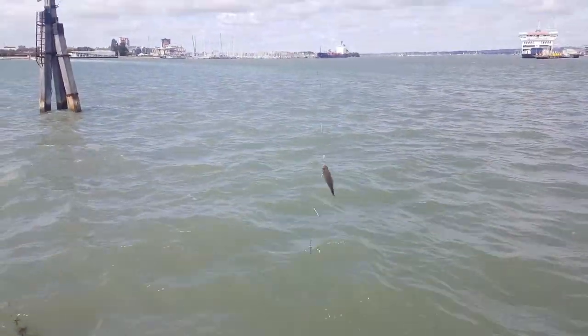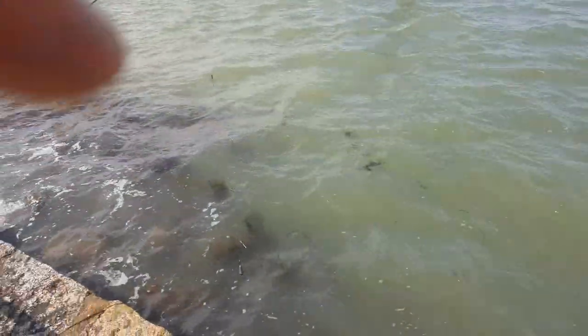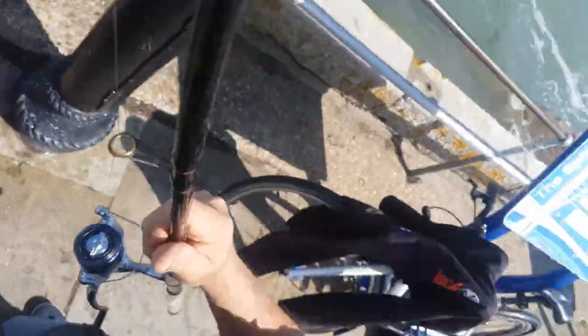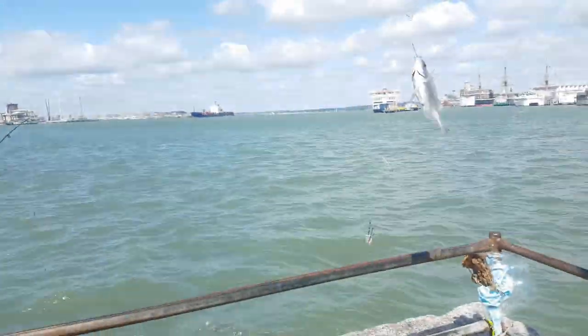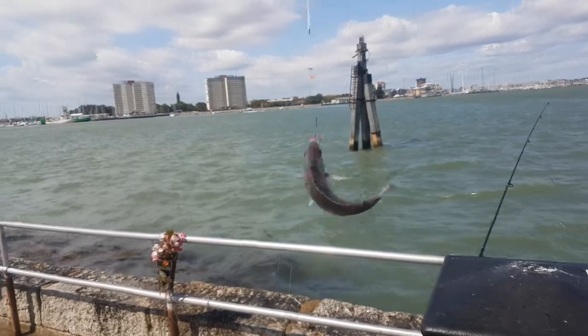And lo and behold, I've got myself a fish. Fantastic! So don't throw away your mucky old bait — you never know what you can get.